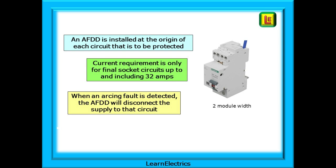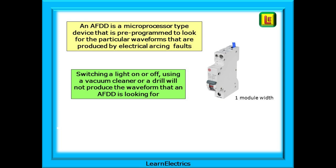Shown here is an AFDD of two module width — it will take up two spaces in the consumer unit. When an arcing fault is detected, the AFDD will disconnect the supply to that circuit. An AFDD is a microprocessor-type device pre-programmed to look for the particular waveforms produced by electrical arcing faults. Switching a light on or off, or using a vacuum cleaner or a drill, will not produce the waveform the AFDD is looking for, and it will not disconnect the circuit.